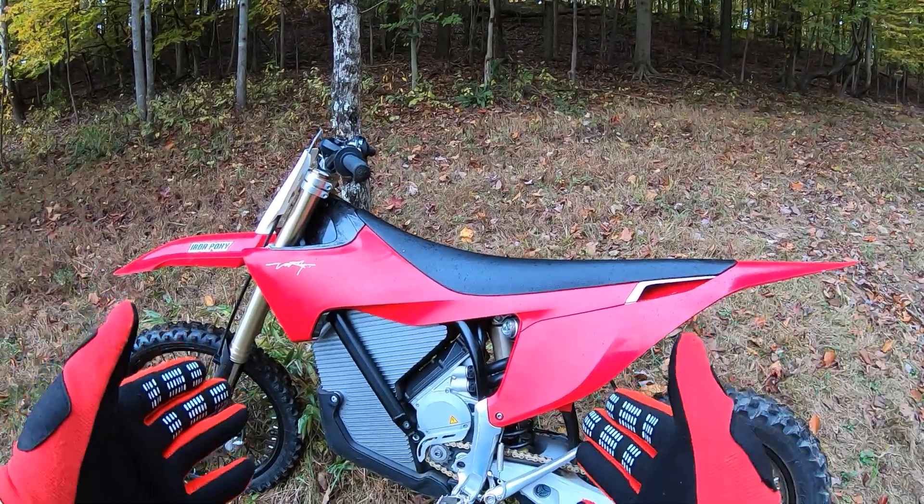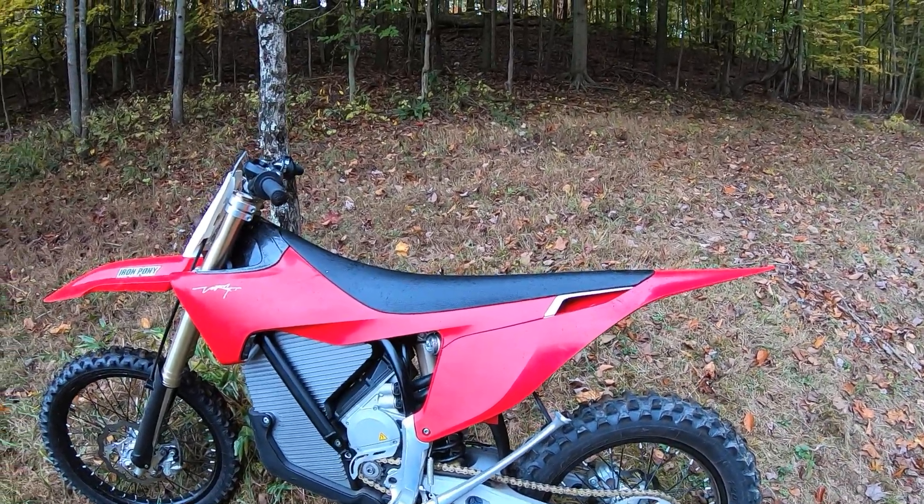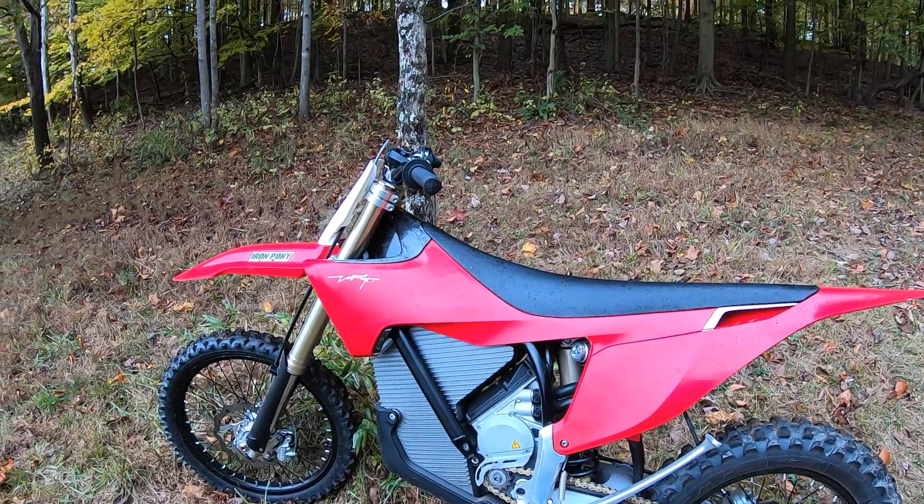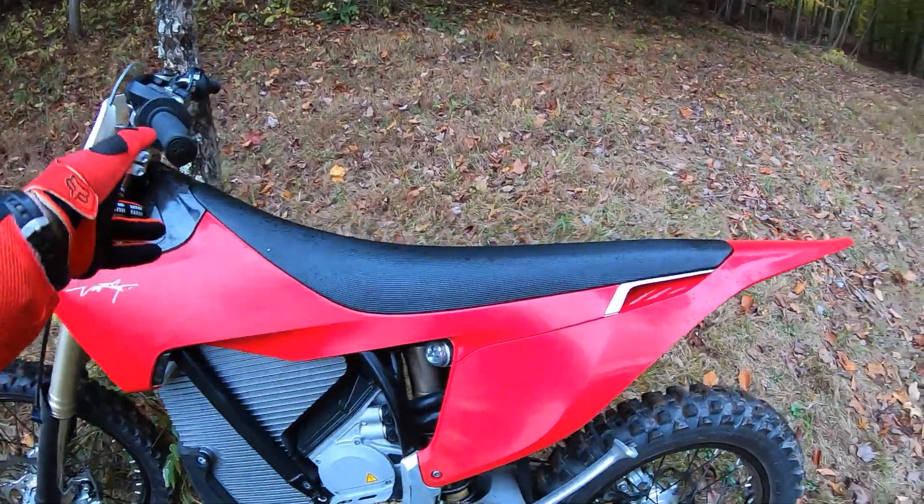Super good suspension — Kayaba. I've opened the clickers up about four or five clicks because I'm just doing slow woods today, but it feels good on the moto track. We've ridden at Briarcliff MX. Today we're going to do a little bit of everything — I'm going to go in the woods and play.